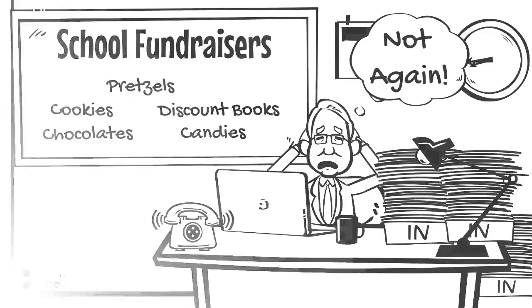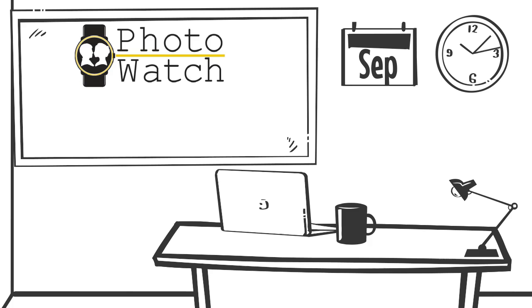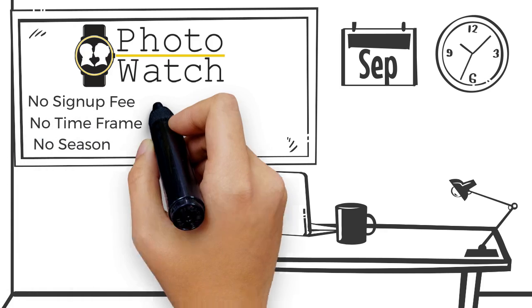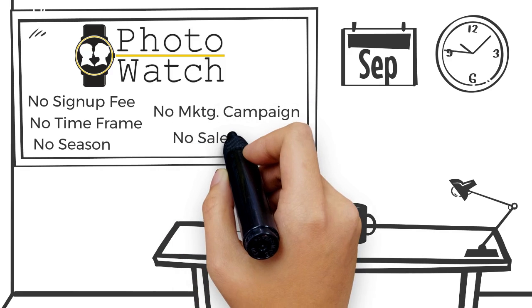There has got to be a better way. And fortunately, there is. PhotoWatch Fundraising. Here's the thing about PhotoWatch: there is no sign-up fee, no limited time offer, no season, no major marketing campaign, and best of all, no sales pitch.